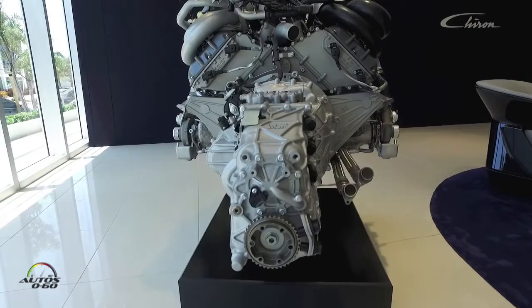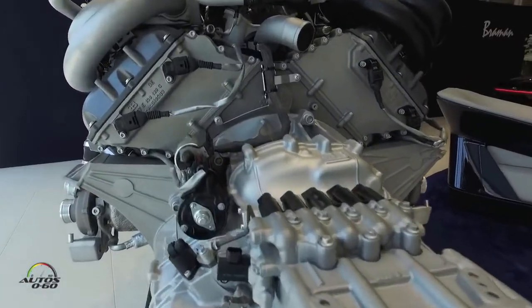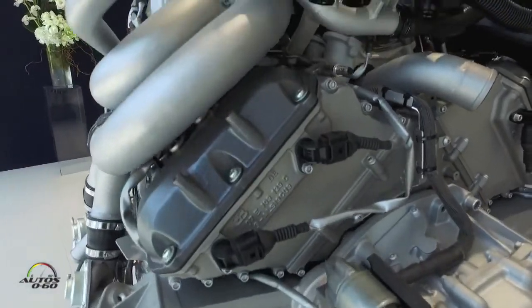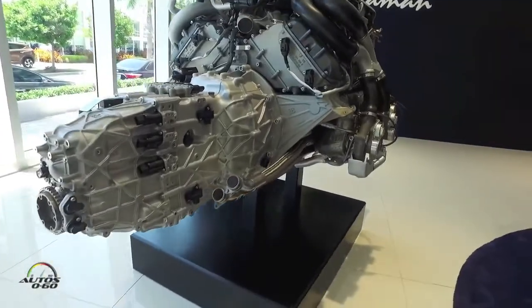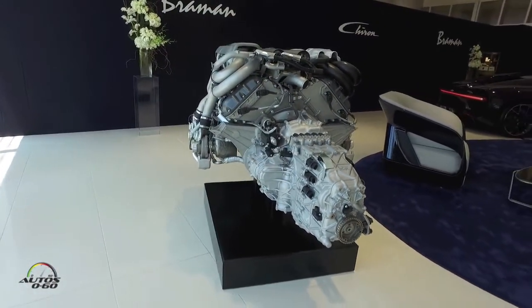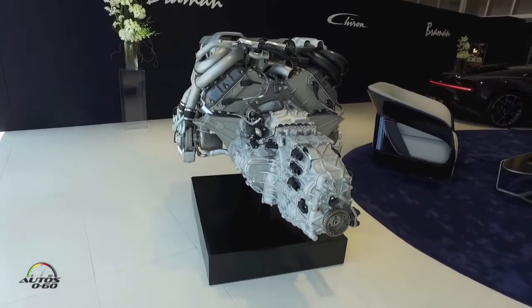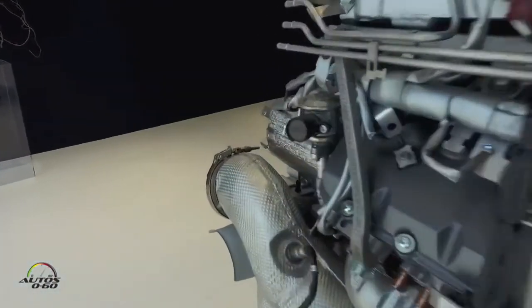The engine is a W16. The architecture is the same as the Veyron's engine, but the engine has been completely redesigned. To add 500 more horsepower you need completely new air intakes. The head of the engine is completely new, and the most expensive and lightest materials have been used — titanium, magnesium, and carbon fiber. Everything has been completely redesigned.